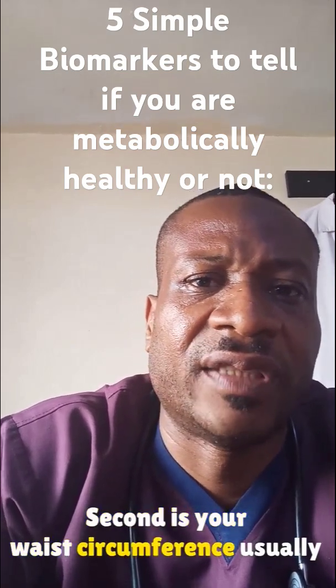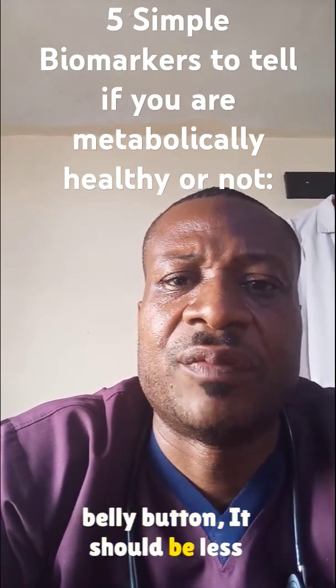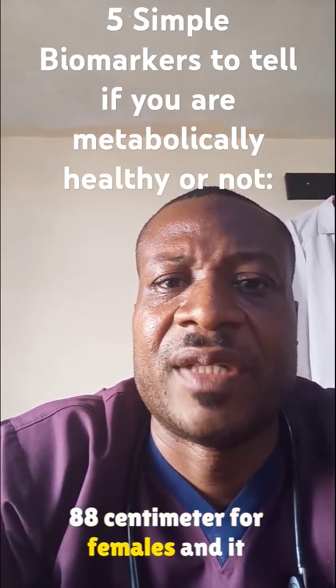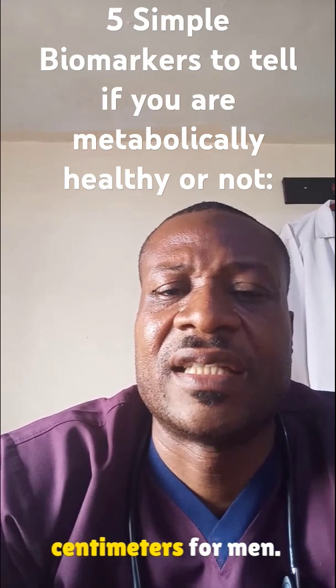The second biomarker is your waist circumference, usually measured roughly around your umbilicus or belly button. It should be less than 35 inches or less than 88 cm for females, and it should be less than 40 inches or less than 102 cm for men.